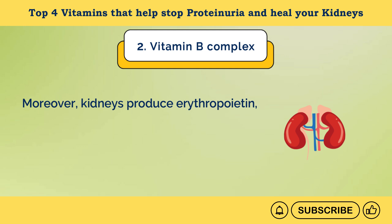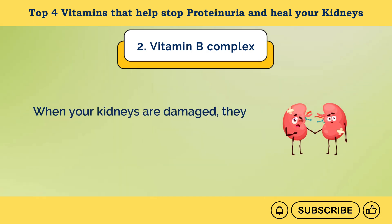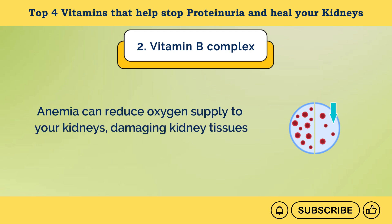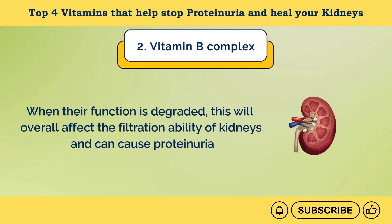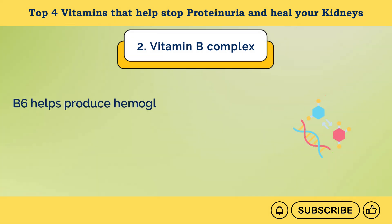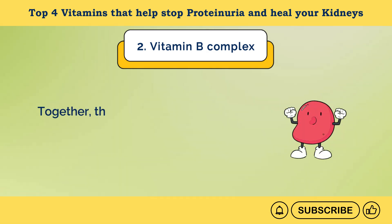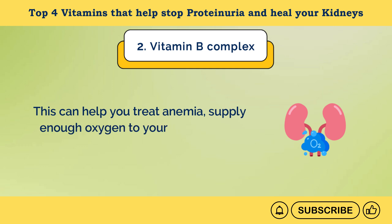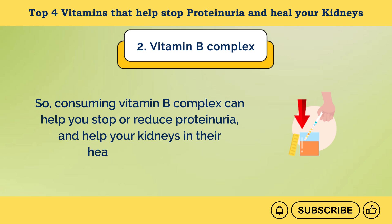Moreover, kidneys produce erythropoietin, a hormone that stimulates red blood cell production in response to falling oxygen levels in body tissues. When your kidneys are damaged, they may not efficiently produce erythropoietin and can cause anemia. Anemia can reduce oxygen supply to your kidneys, damaging kidney tissues and degrading their function, which can overall affect filtration ability and cause proteinuria. Vitamins B6, B9, and B12 are essential for red blood cell production — B6 helps produce hemoglobin, B9 is important for DNA synthesis and cell division, and B12 works with folate to form healthy red blood cells. Together, they ensure your body can efficiently produce and maintain healthy red blood cells, treat anemia, supply enough oxygen to your kidneys, and support their healthy functioning.